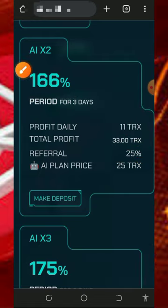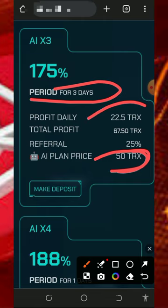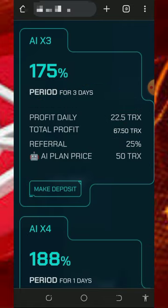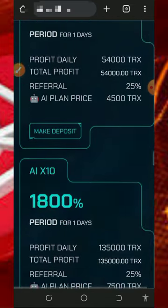The third plan is the 50 TRX plan, which lasts 3 days. After 3 days you receive 67 TRX total, earning up to 22.5 TRX every single day. You also receive 25 percent of your referral's deposit on this plan.